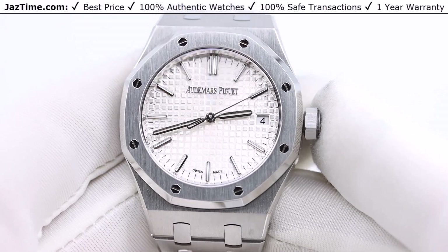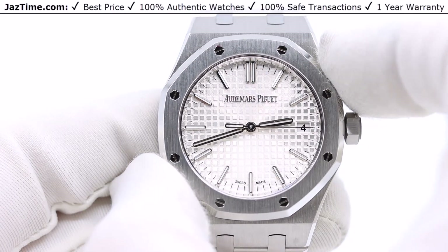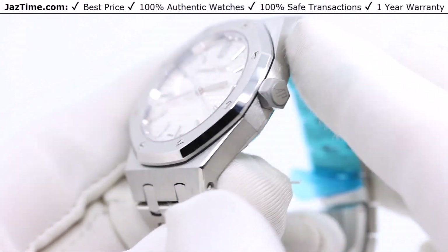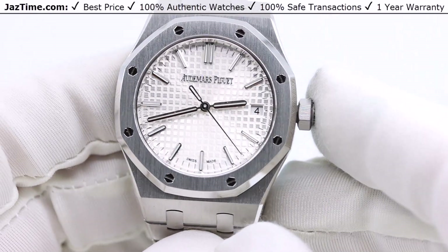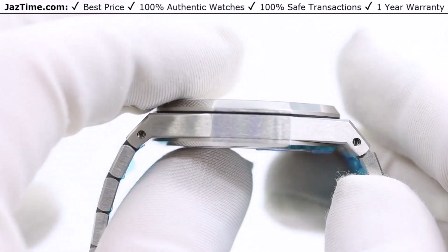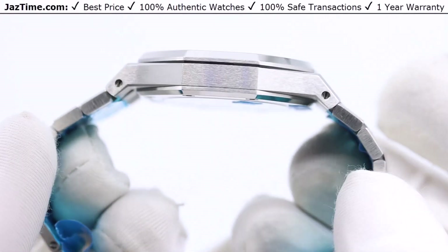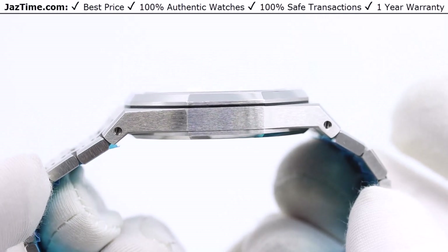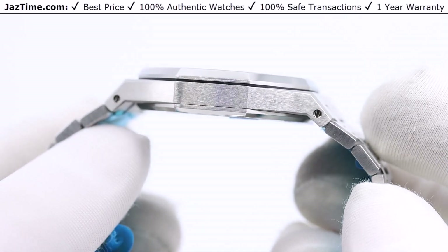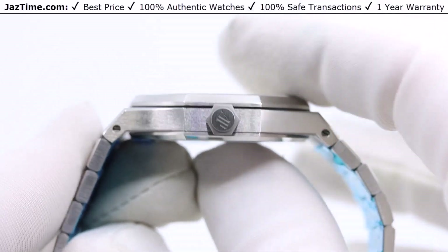This watch is 37mm from thumb to index finger, that's the 8 o'clock to 2 o'clock position — the longest distance across the bezel. The case itself is 37mm. If you look at the thickness, you can see it has a 9.1mm thickness. To give some reference, a Datejust is 12mm, which is considered average. Anything less than 10mm is considered thin, and anything less than 8mm is considered extra thin. At 9mm, this is considered thin.